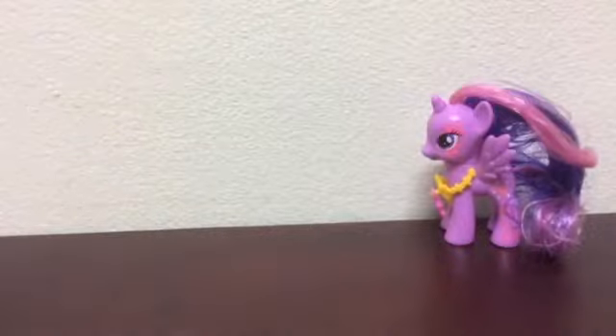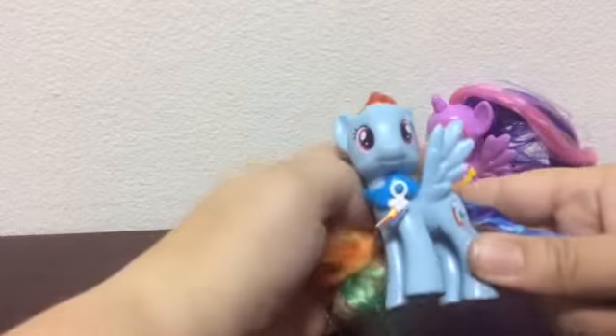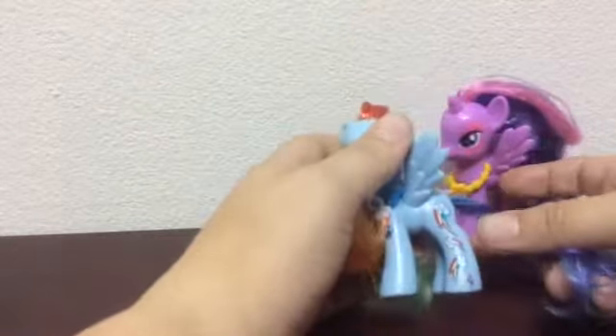I'm going to open the Dash. There we go — I had to get Rainbow Dash. I'm just glad my friend sent me Fluttershy because that's the only one I hadn't seen. I've got the complete set now.